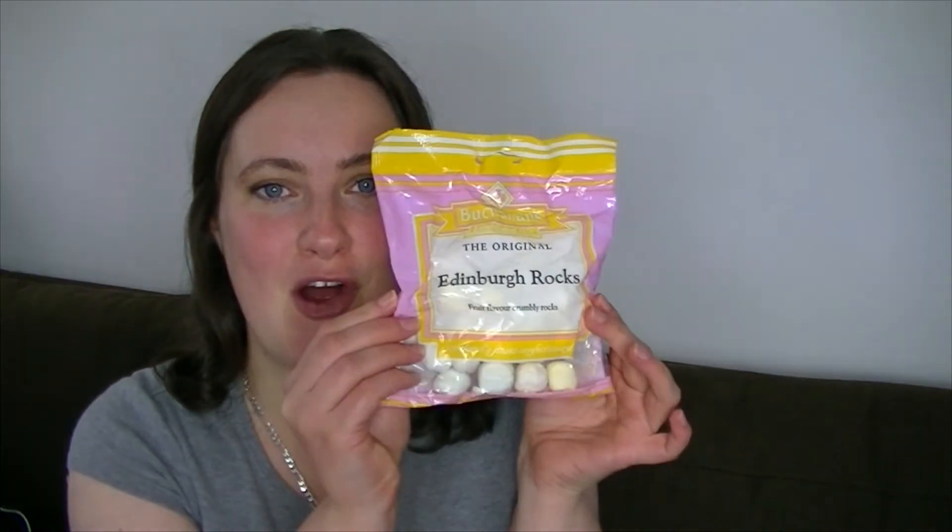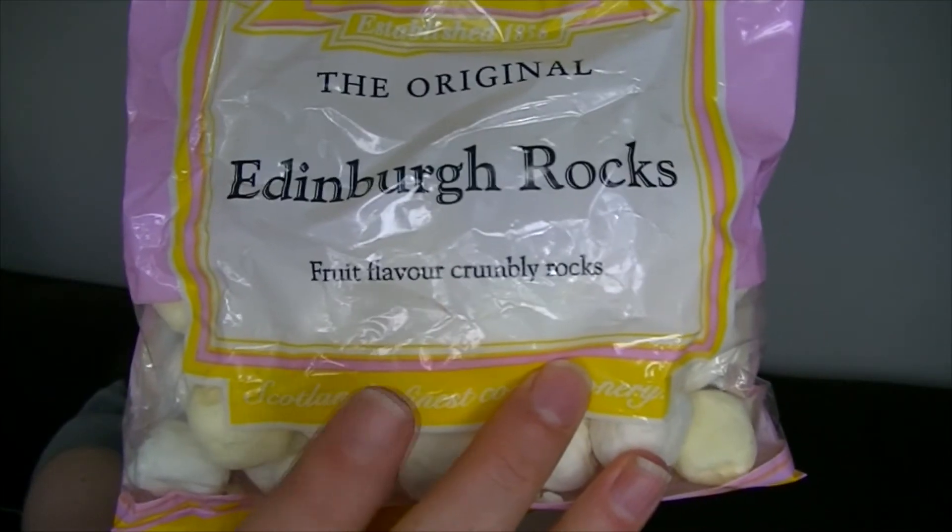The next one was for a bit of a treat and it's Edinburgh Rock. I was expecting it to smell minty because they're white in colour but it actually doesn't. I don't think these are going to go down so well after the wasabi peas, but let's see. It's hard. It says fruit flavoured — I want to say it's pineapple but it's just sweet. That's not a bad thing, but it is very sweet.